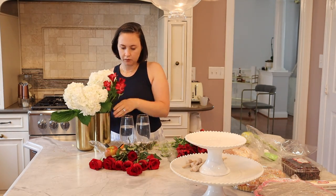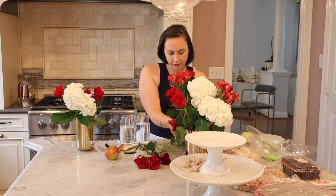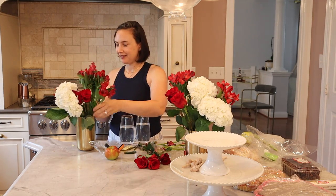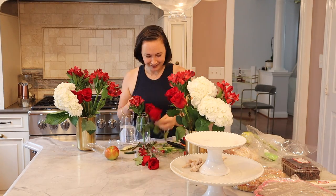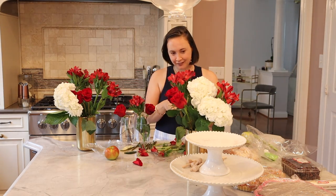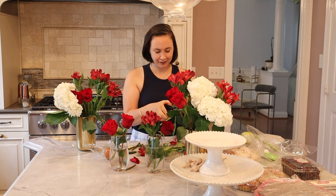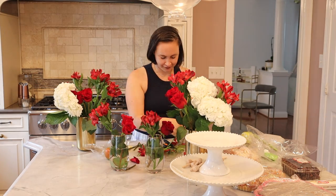Okay, so back to flower arranging. Ina Garten — the Barefoot Contessa — taught me to just stick with one color or one type of flower, but I did not listen to her this year. I went with two different kinds of reds and then the white hydrangeas, and honestly I kind of regret it. It was hard for me — I'm used to following her rule. You'll have to let me know in the comments what you think.